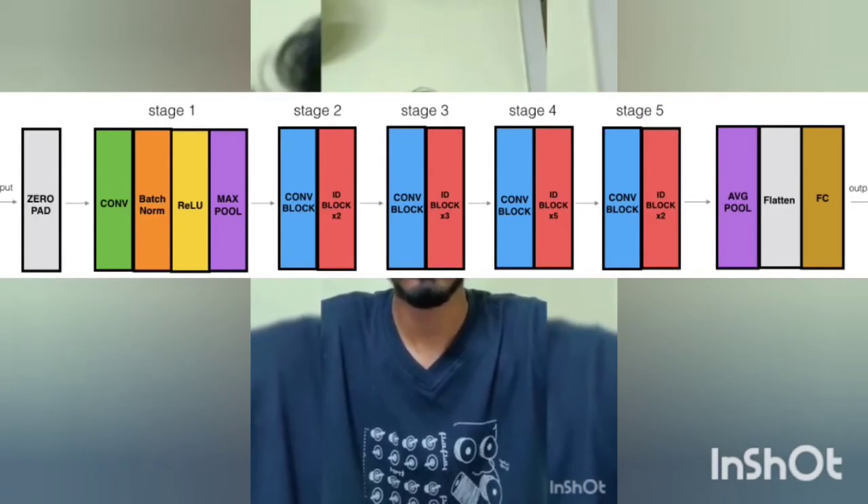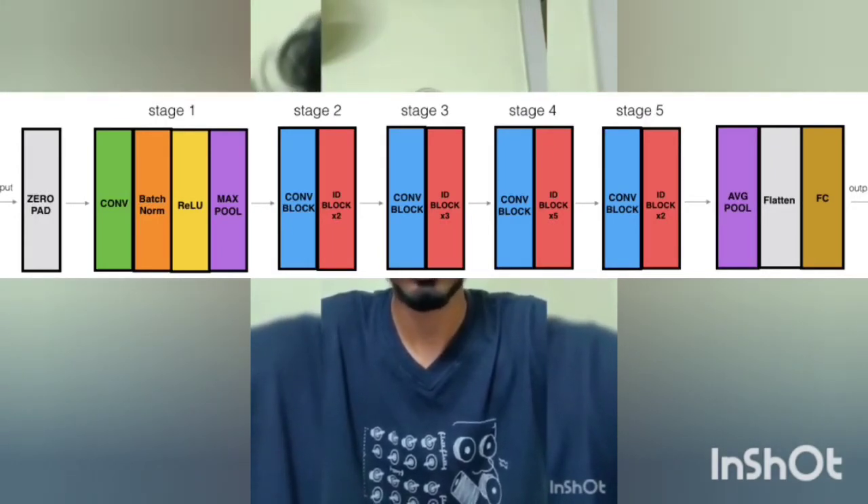While compiling the model, we have used the Adam optimizer and the loss function used is binary cross-entropy. We have also used the reduce learning rate on plateau function to reduce the learning rate in case of overfitting, and we have also used early stopping. In case of overfitting, we can stop the model.